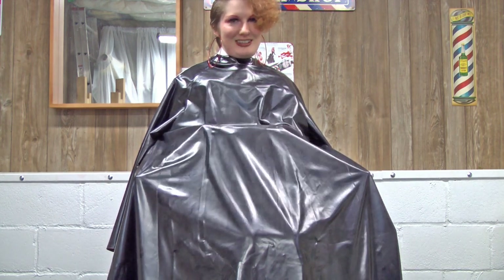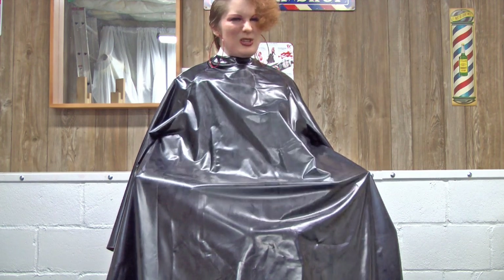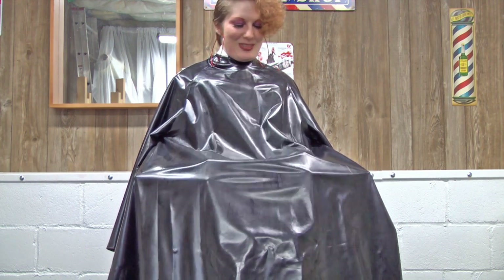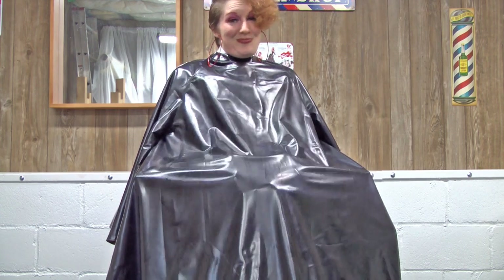Oh my goodness, I could just feel the inside of this forever. I love the feel of it. And of course, if you don't want satin, if you just want it pure PVC, you can do that too. But I chose the satin.